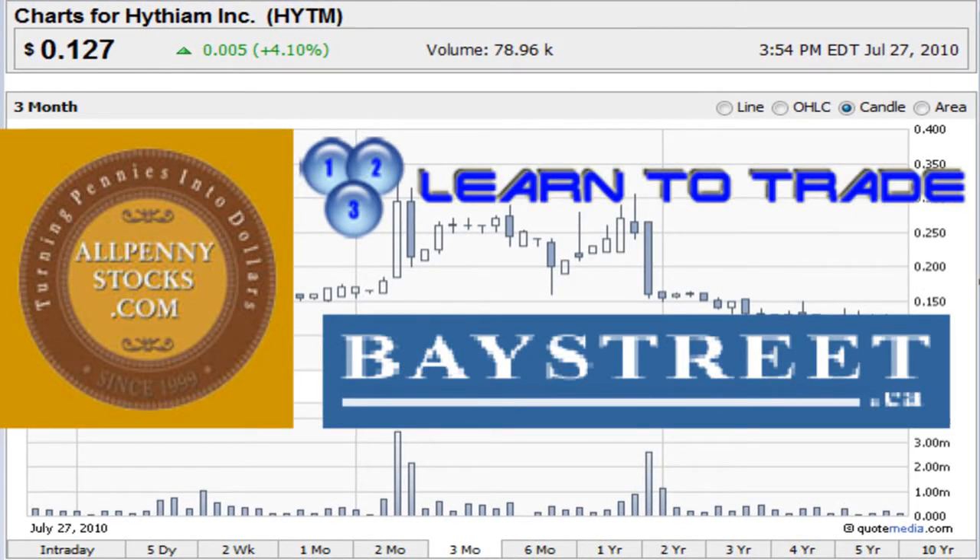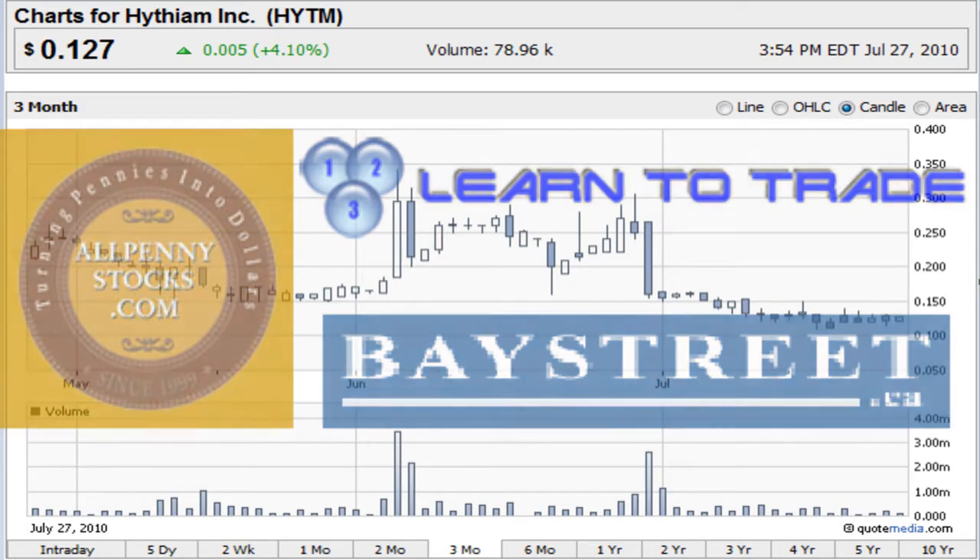This is a video chart for Hythium Incorporated, stock ticker HYTM, brought to you by AllPennyStocks.com and BayStreet.ca, with technical analysis from 123LearnToTrade.com.